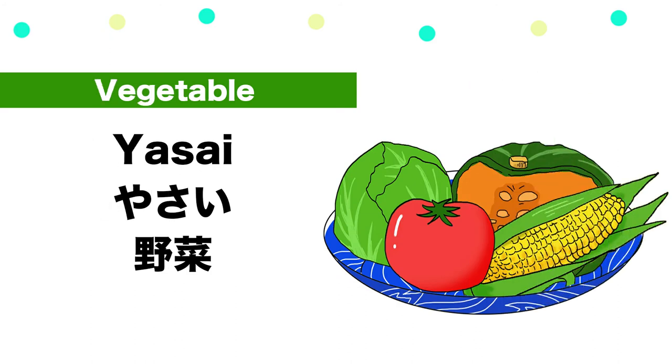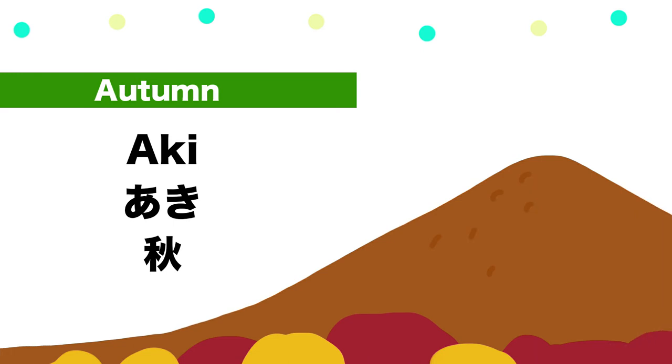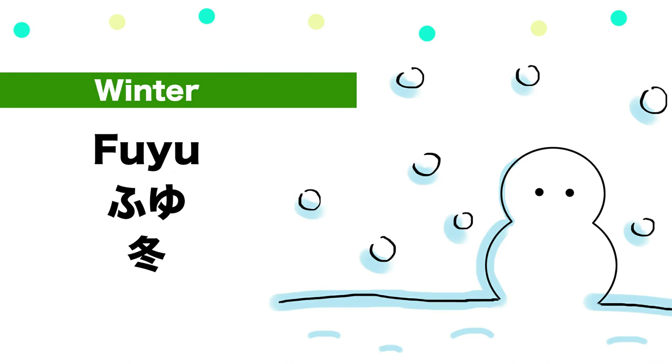Burokkorī, Retasu, Hakusai, Shungiku, Yasai. Aki, Fuyu. Great!